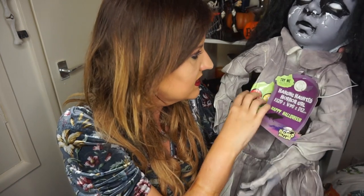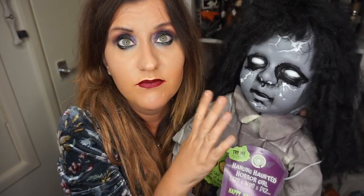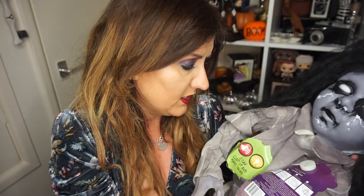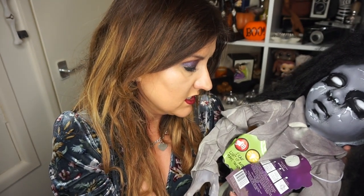She has a little sticker on her dress that says 'I can light up and make sound.' I haven't put any batteries in her yet — she takes three AA batteries. Oh, they are included! The batteries are included, so we can switch her on.